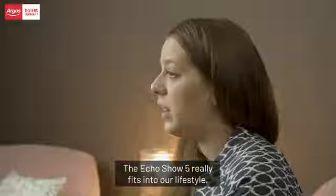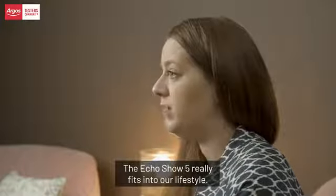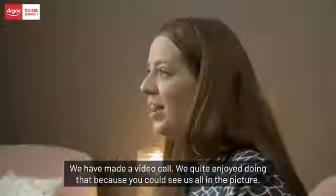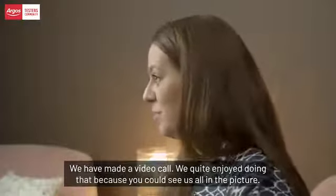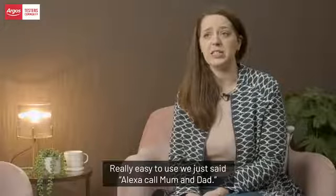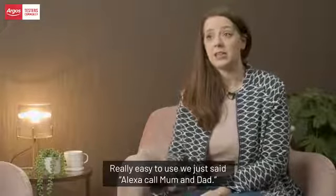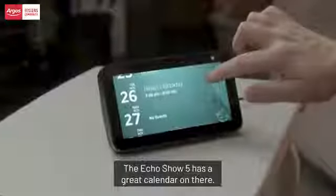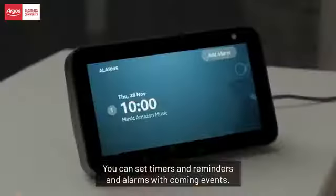The Echo Show 5 really fits into our lifestyle. We've made a video call and quite enjoyed doing that because you could see us all in the picture — really easy to use. We just said 'Alexa, call mum and dad.'